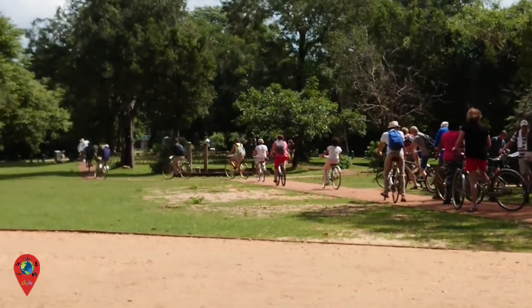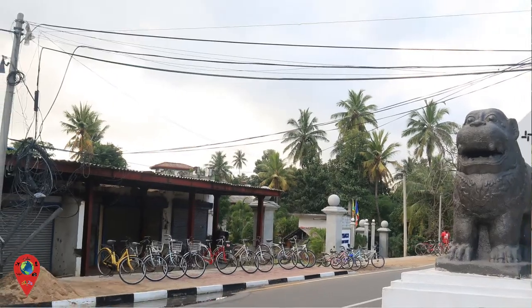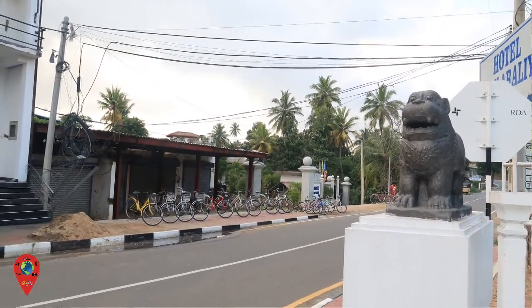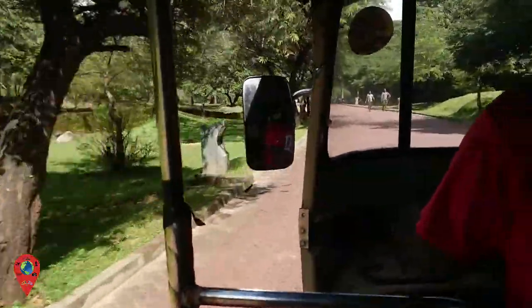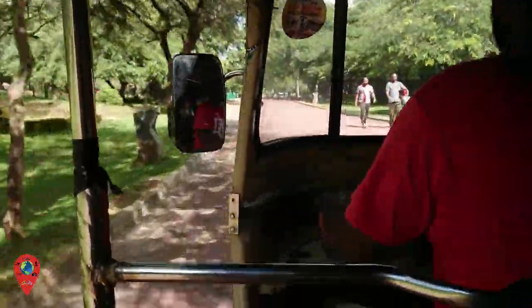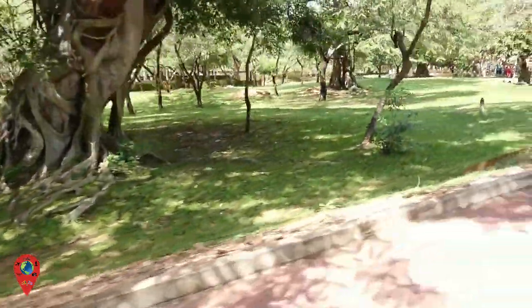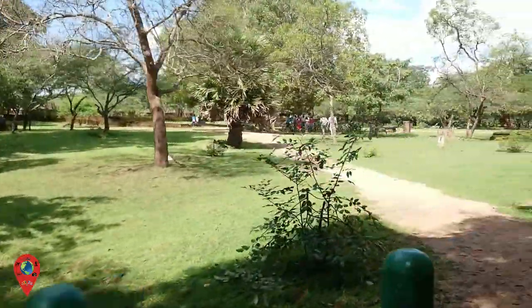One of the best ways to get around Polonnaruwa is on a bike. There are plenty of hire shops in the city, but if you don't want to break out in a sweat, you could always hire a tuk-tuk. We did just that. It is the more expensive route, and it can be a little bit quicker, but whether the experience is any different is up to you.